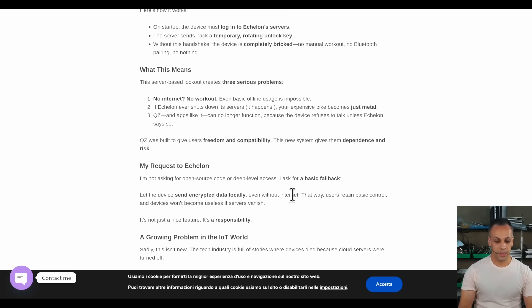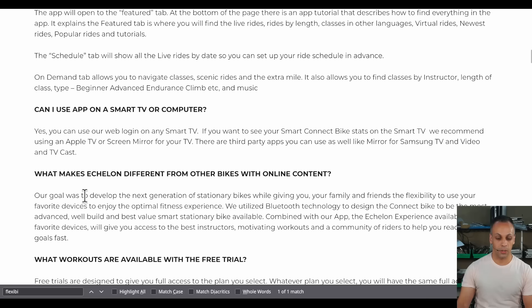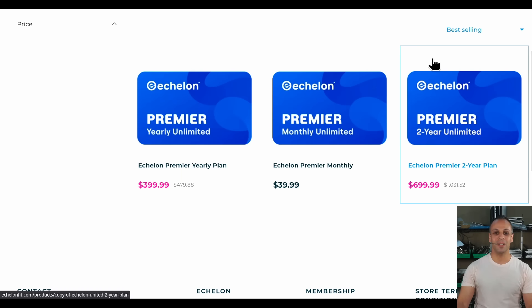QZ was built to give users freedom and compatibility. My request to Echelon is not for open source or deep level access — just a basic fallback: let the device send encrypted data locally, even without internet. That way users retain basic control, and devices won't become useless if servers vanish. Sadly, this isn't new. The tech industry is full of stories where devices die because cloud servers were turned off. What adds insult to injury is that when you read their FAQ, they advertise as a device that gives you the flexibility to use the software and devices that you want. Their stated goal is to give you and your family the flexibility to use your favorite devices to enjoy the optimal fitness experience. Yet they pushed a firmware update that forces devices to connect to their server before they can do anything — and it just so happens to disable the ability to connect to anything else, but at least they can sell you a subscription.